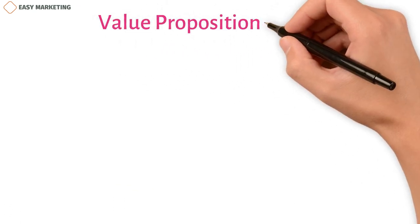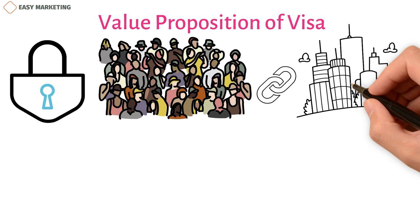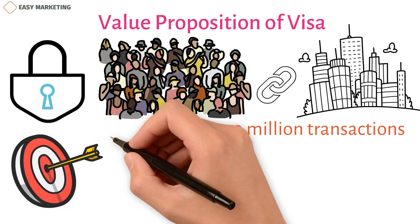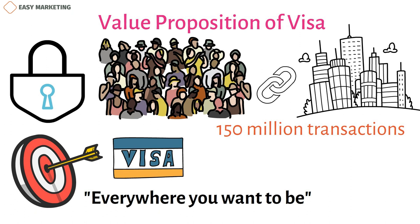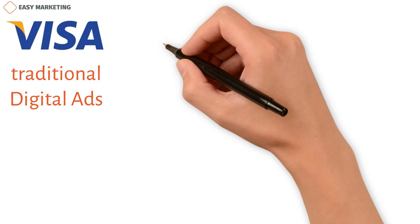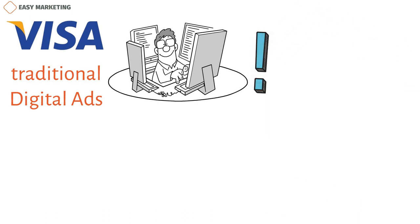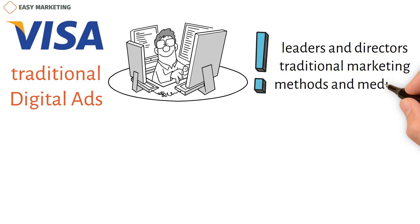Visa is making it easier and safer for its customers to use. It links people and companies in more than 200 countries and handles more than 150 million transactions each day. Their goal is to be the best way for everyone, everywhere to pay and get paid, which is why their tagline is 'everywhere you want to be.' Most Visa users are between the ages of 20 and 40, with transactions occurring in both B2C and B2B segments. Visa is known for mass marketing through traditional and digital ads, and has educated leaders and directors to run its marketing operations at all levels.